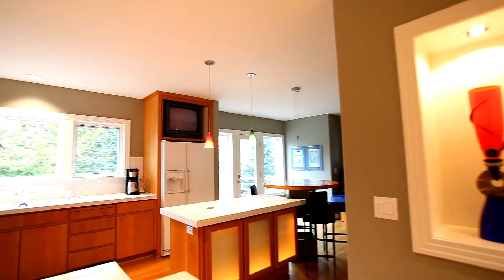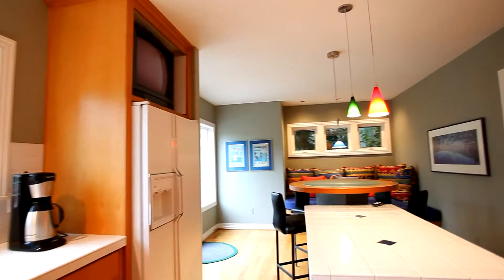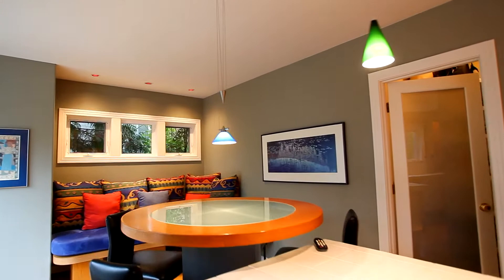Hardwood floors lead you into the gourmet kitchen where culinary desires blend with sophisticated style — a rare find with double ovens, a spacious island, and extensive windows keeping the area light and bright.